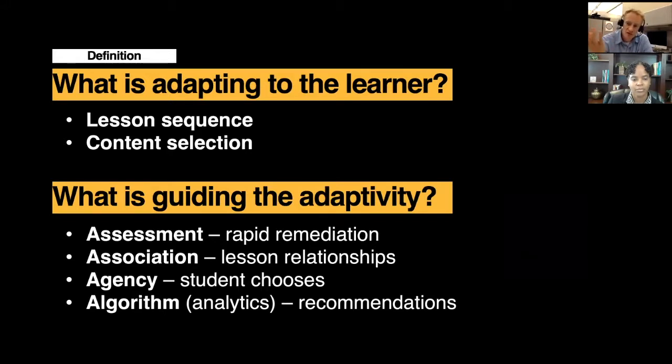So it's really adjusting to the way the system is programmed as well as your choices and your knowledge and understanding. There's also content selection at times — not just sequence, but sometimes there are choices. You might be interested in a video, so you could watch a video, while I might be interested in doing some readings. So you could have the choice to get the content through a video while I get it through a reading. This is really adapting to the learner.